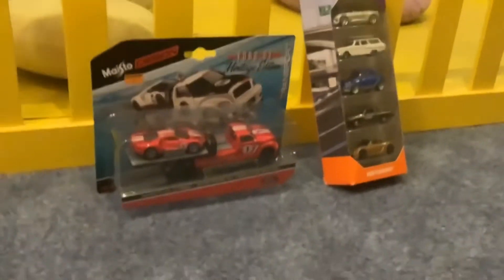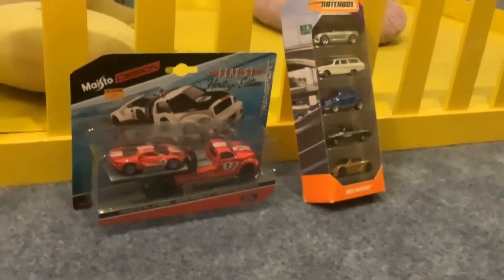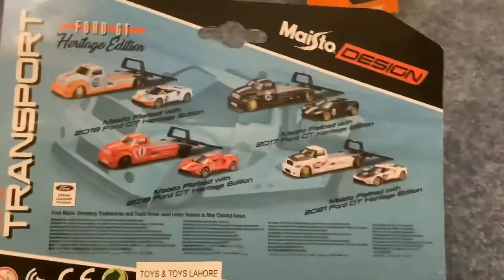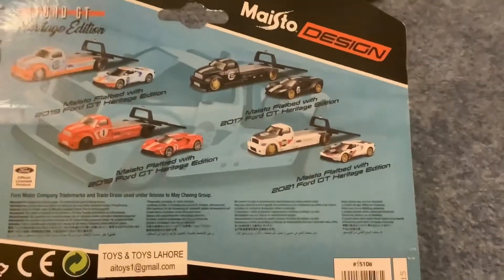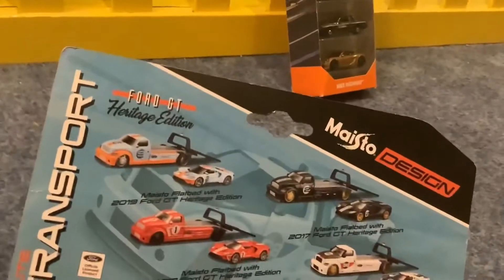Yeah, these are the cars I was talking about and they really look good. The Ford GT is my favorite — you can see it over there. This is the 2018 one on the back, and there was also a 2019, 2017, and 2021. I like the 2019 one.